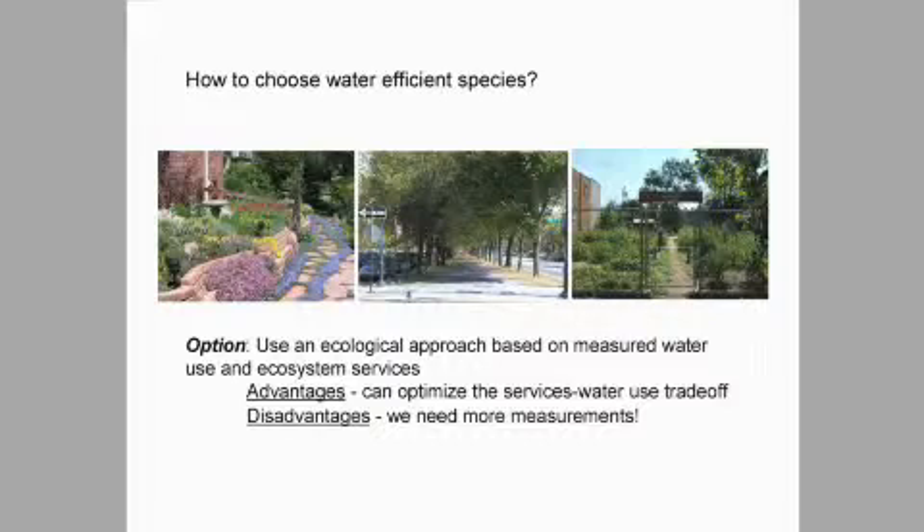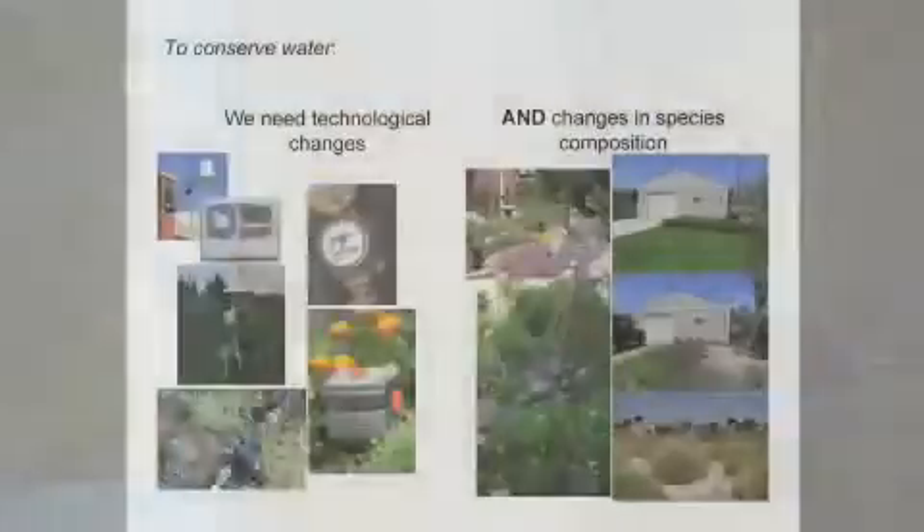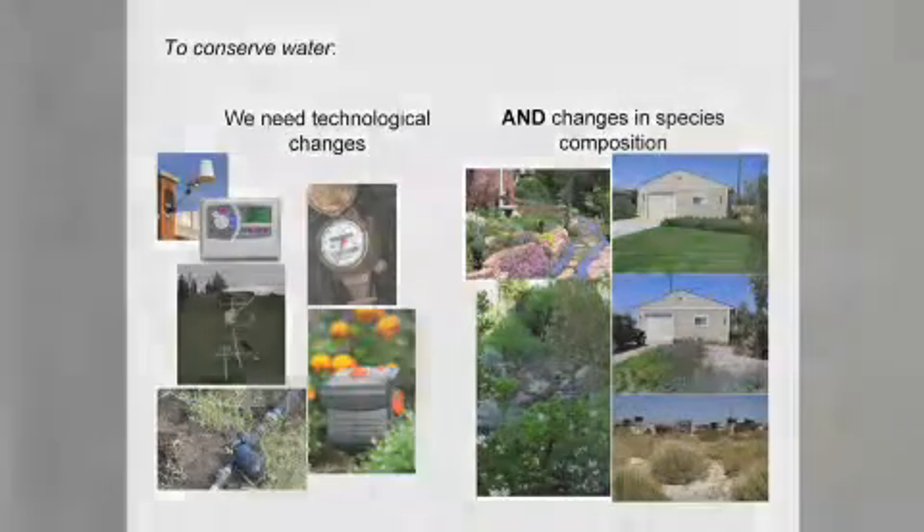The best option is a scientific approach based on our knowledge of ecology that optimizes ecosystem services and disservices — maximizing the tradeoff. Some species use a lot of water but give us really important things, like food; growing local food in your yard is a good idea, but it will use water. If you're going to use the water, why not get something out of it? The problem is we don't have data for many species yet. To conserve water, we need two things: changes in technology — irrigation systems based on soil moisture sensors are very good and we should switch to those — but that's not enough. We also need to consider changes to our species mix of what we actually plant.